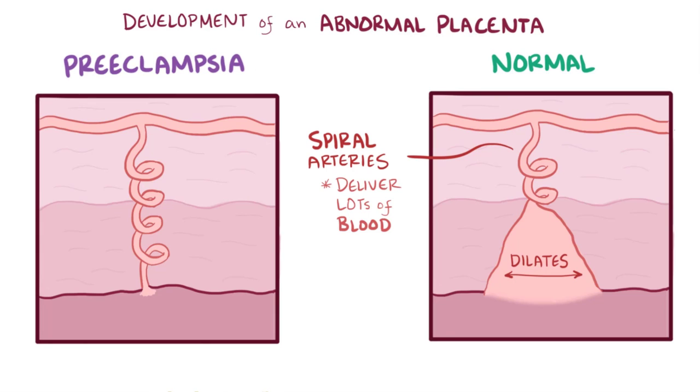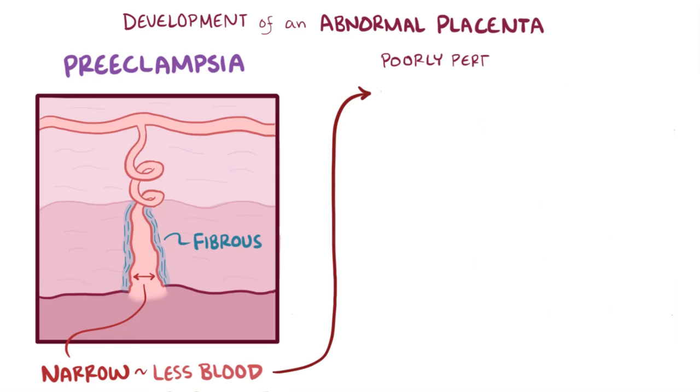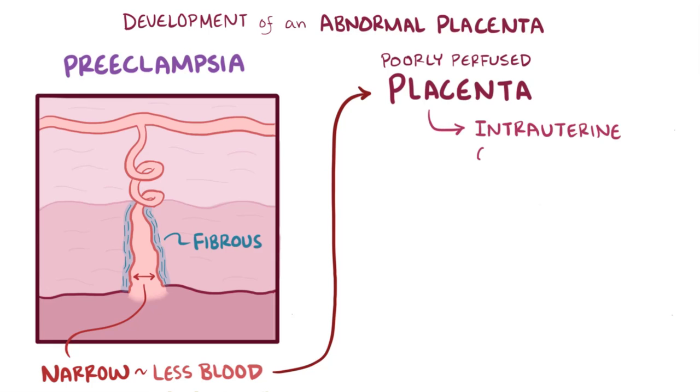In preeclampsia, these utero-placental arteries become fibrous, causing them to narrow, which means less blood gets to the placenta. A poorly perfused placenta can lead to intrauterine growth restriction and even fetal death in severe cases.